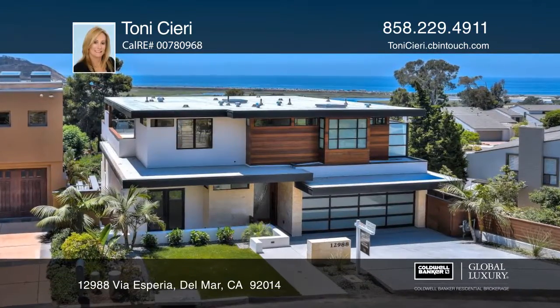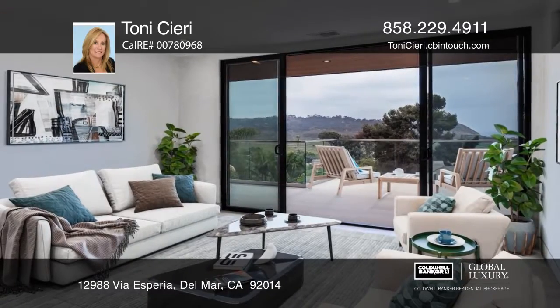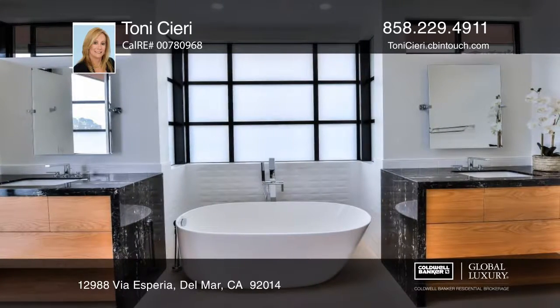This newly constructed, stunning beach contemporary has expansive views of ocean white water and the estuary. An award-winning architect designed the floor plan to maximize the views from all indoor and outdoor living areas.